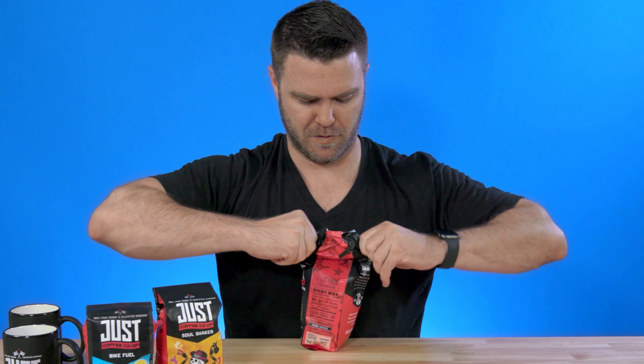Before you head out to the store for your next container of coffee, check out Just Coffee Cooperative and get true transparency, awesome packaging, and most importantly, the best flavor out there. Thanks for watching this week's spotlight of Just Coffee. Don't forget to like, subscribe, and drop any questions you have in the comments. Tell us what you're up to today — hopefully ordering some Just Coffee! Be sure to check back next week for another Spotlight. See you soon.